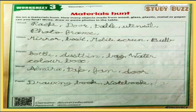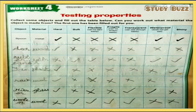You can fill this worksheet like this. A detailed video is also uploaded on this channel. Worksheet number four — testing properties. Instructions: collect some objects and fill out the table below. Can you work out what material the object is made from? The first one has been filled out for you.